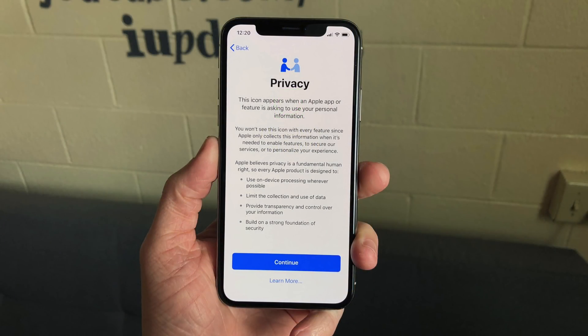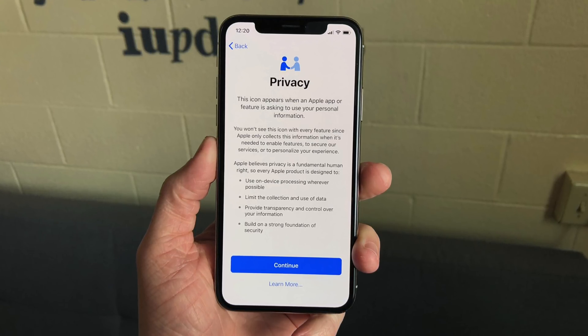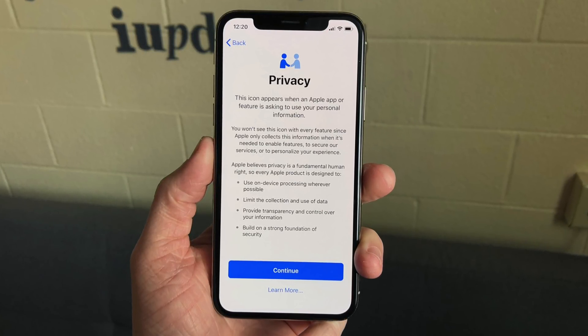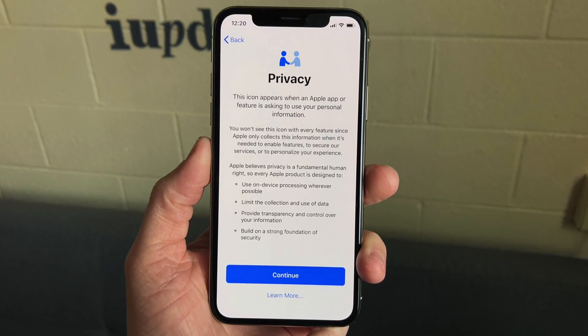After installing iOS 11.3 on a device for the first time, when you're setting it up after updating, you're going to get this new screen about privacy. Apple has basically created a new icon to show when an Apple app or feature is asking to use some of your personal information.